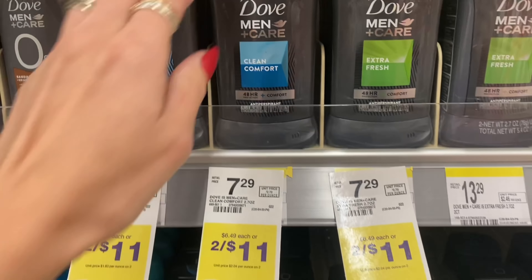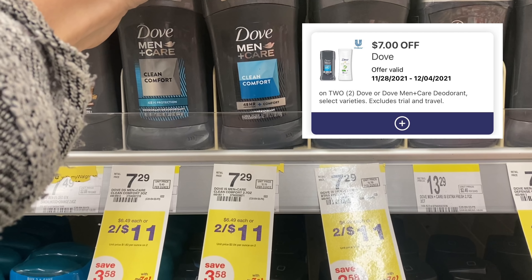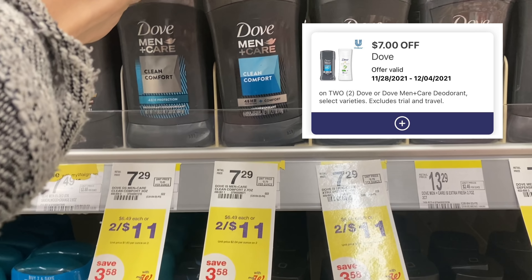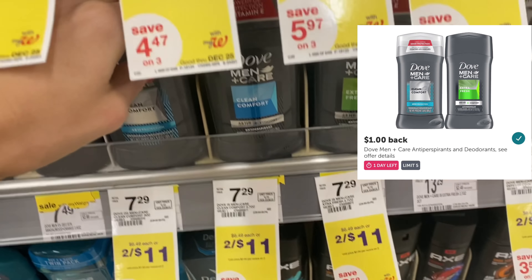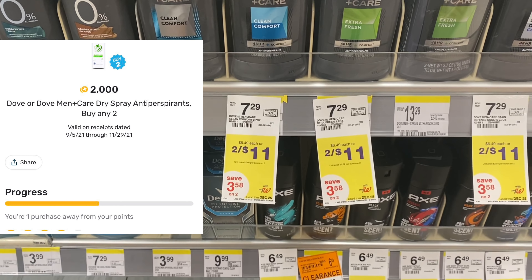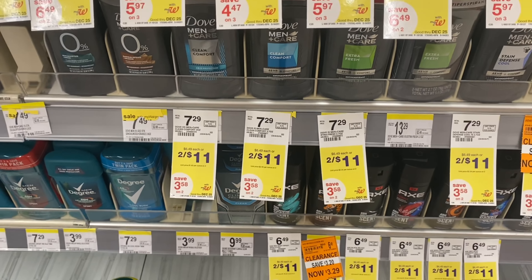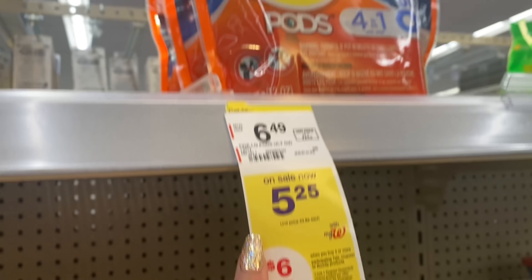Next up, the Dove deodorant deal — these are two for $11 this week, but we have a new $7 digital coupon, leaving us to pay $4 for two. Check your Ibotta and Fetch Rewards: Ibotta is giving back $1 each and Fetch Rewards is giving back $2 when you buy two, so you could end up getting both completely free. You can also pay with Walgreens cash on this deal.